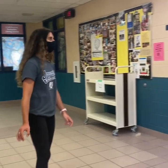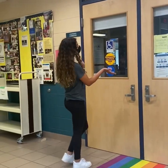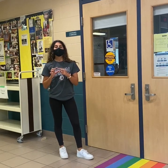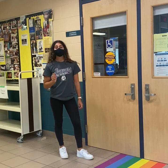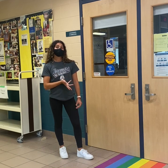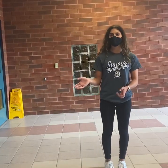Here we have the entrance to our learning commons, with this beautiful rainbow pathway moving up to the doors. To get in here, you need to have your student ID card that the school will give you with your picture on it to sign out a book. Your teachers might let you come in here to work on any assignments, use the computers, or you can come in here to read. And that concludes our second floor tour — let's head up to the third floor.